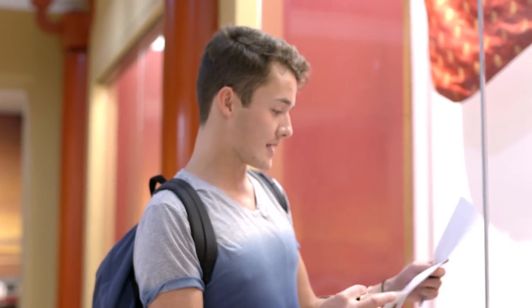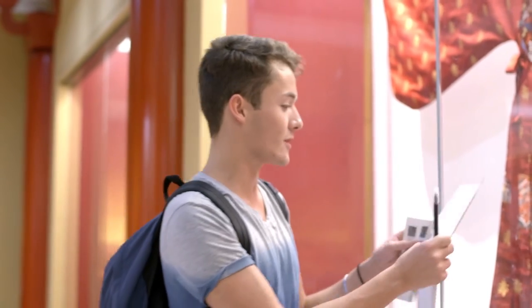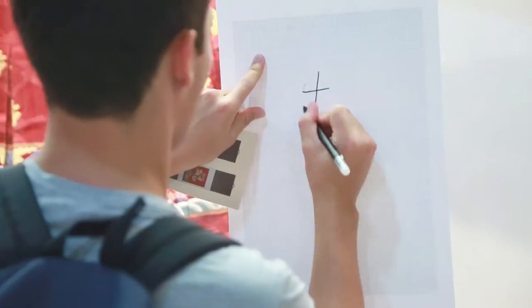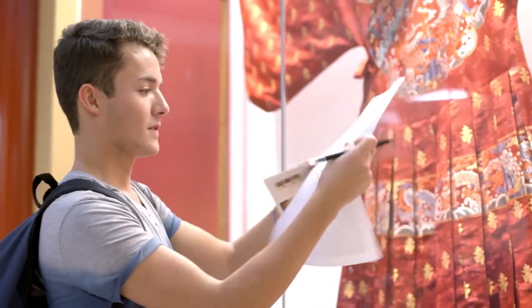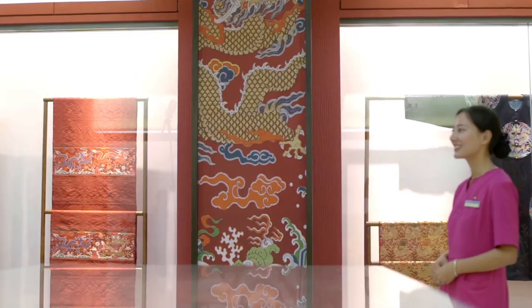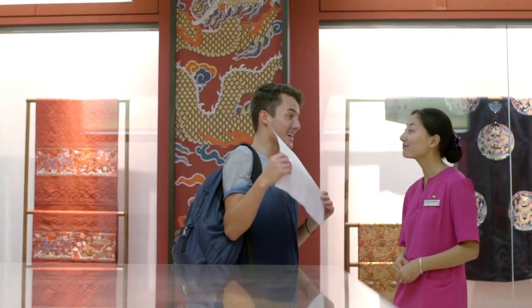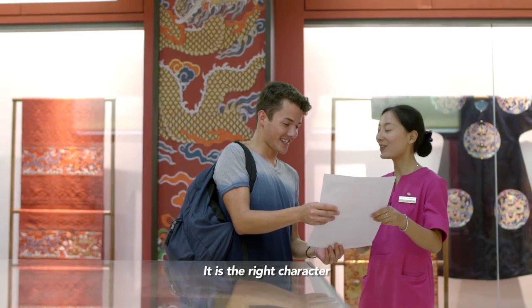So I guess I'm going to start on my mission — I have to try and write this Chinese character on a piece of paper. Let's see how this goes. So I think I got it right, not sure. Can you check it for me? It's the right picture — amazing, perfect!